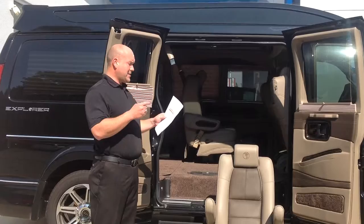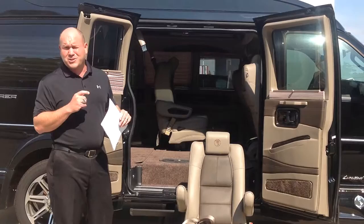This van has a 6.0 gasoline engine, also has the 6-speed automatic transmission, so you're not getting killed with gas mileage. It also has a locking rear differential. This van will be great for towing your boat, towing a camper, towing a trailer.